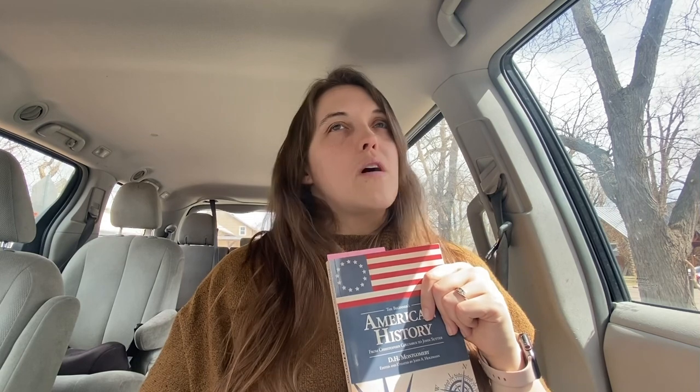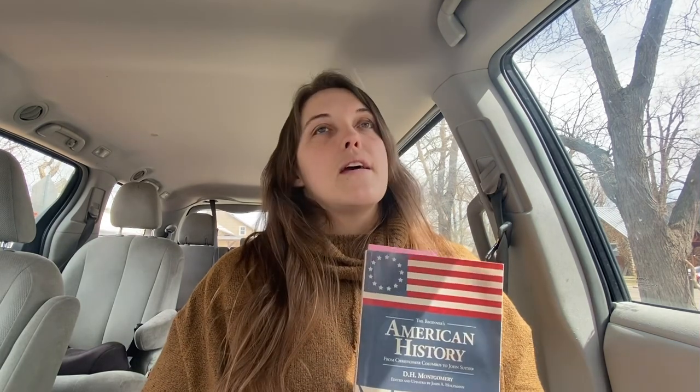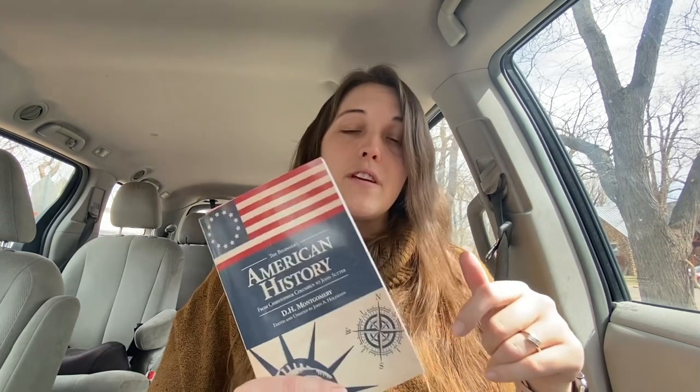I don't know if this has a sequel. I know that we are not going to be reading the sequel if there is one by D.H. Montgomery — we are going through a couple of different books. So this was a good resource. This wasn't my favorite book, but it was very informational. You can definitely look through the chapters and find the people that you are looking to teach on.